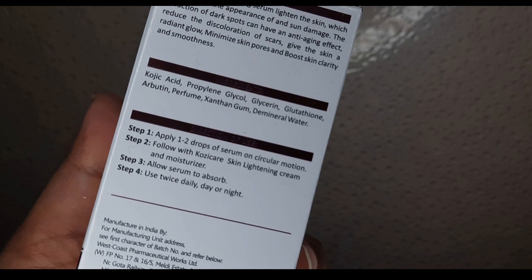The product claims it helps to lighten the skin, fade dark spots, repair sun damage, remove skin scars and discoloration, give a radiant glow, minimize skin pores, and make the skin smooth, lightened, and clear.